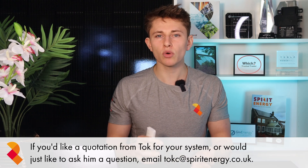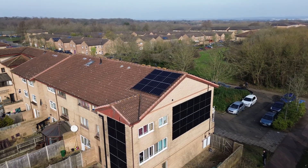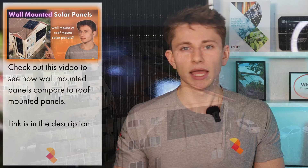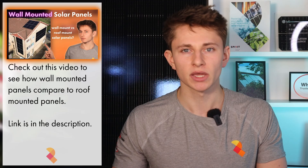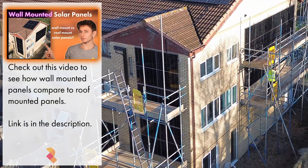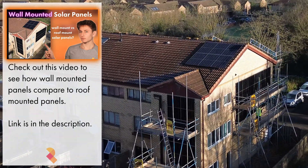Did you know that wall-mounted solar panels can generate up to 30% more than roof-mounted panels in the winter months? Spirit Energy recently installed a large wall-mounted solar system in Buckinghamshire, and I made a video talking about wall-mounted solar panels, going into great detail about how much they generate compared to various pitch roof systems. The video also shows a few of the wall-mounted panel installs that we've done, as well as talking about the mounting system and the practicalities of the install.